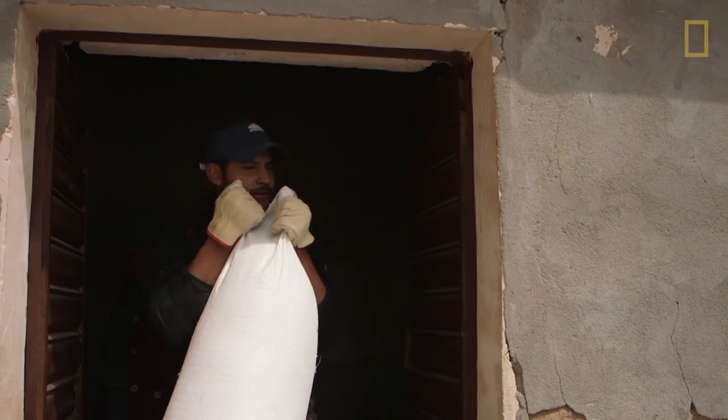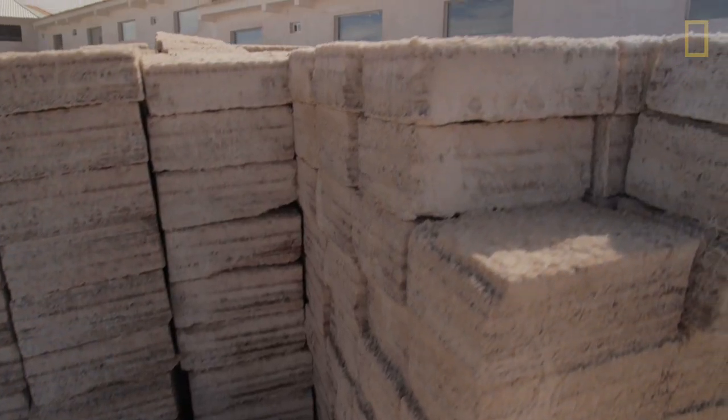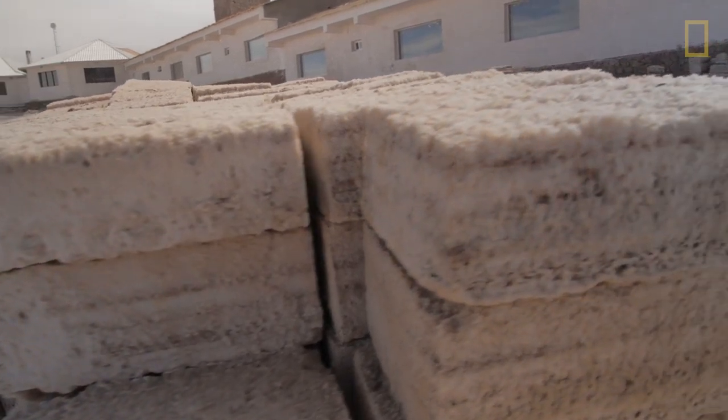One of the biggest challenges we have is the rainy season, because the water destroys all the salt bricks. That's the reason we are always changing all the salt bricks around the hotel.